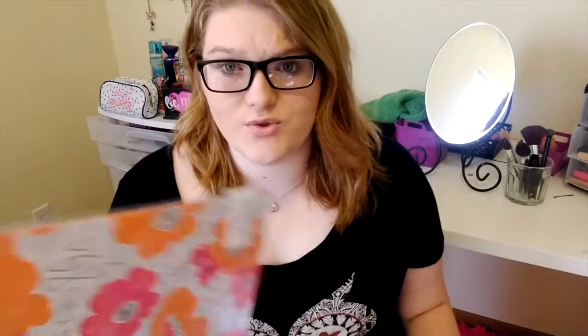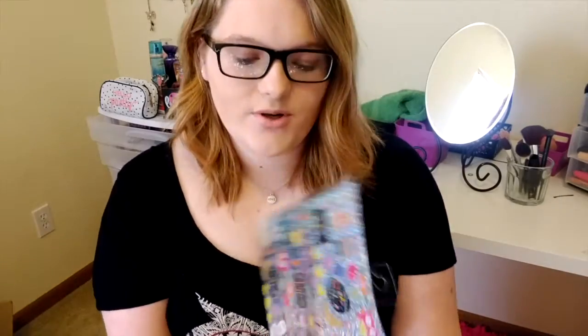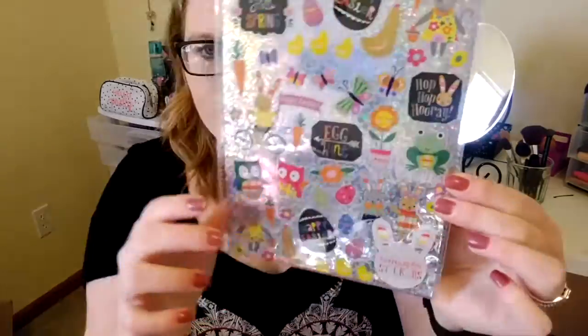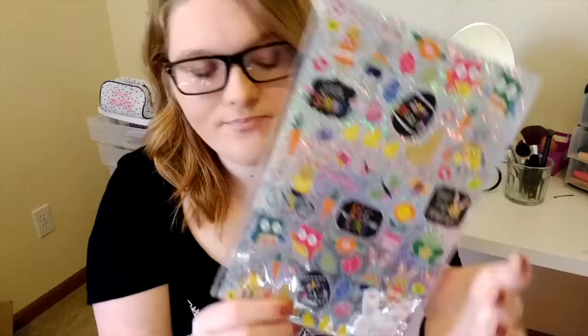The next store we went to was Target, and I just got two things here. The first was some file folders — both things were from the dollar section, so this was a dollar. They're just three file folders, and I got them because I'm going to try to use one to make a pocket for my planner. Stay tuned to see how that goes! I thought they were really cute, and for a dollar, let's try it. And then these were also a dollar — they're just Easter stickers. Since Easter's coming up, I thought they'd look cute in my planner.